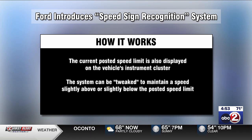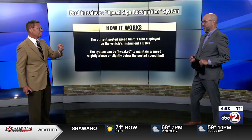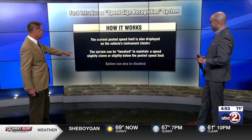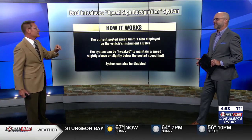The system can be tweaked a little bit to maintain your speed slightly above or slightly below the limits, so some people will appreciate that. You'd probably be okay at three over — I might be in trouble at seven over. But there's good news for people who like to drive a little bit faster, because the system can also be totally disabled.